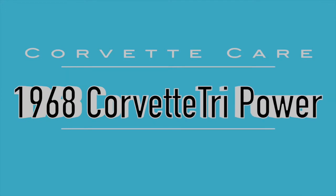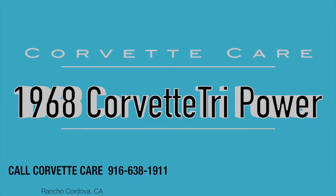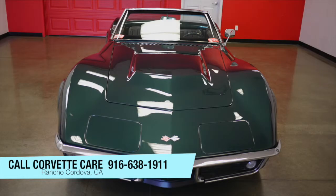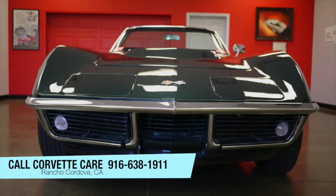Don't hesitate to give us a call. My name is Phillip with Corvette Gear. Hope to hear from you soon. Thank you very much. Bye for now — we'll see you next time.